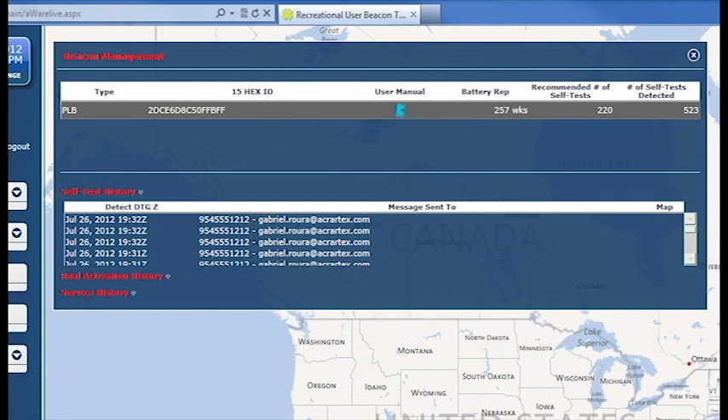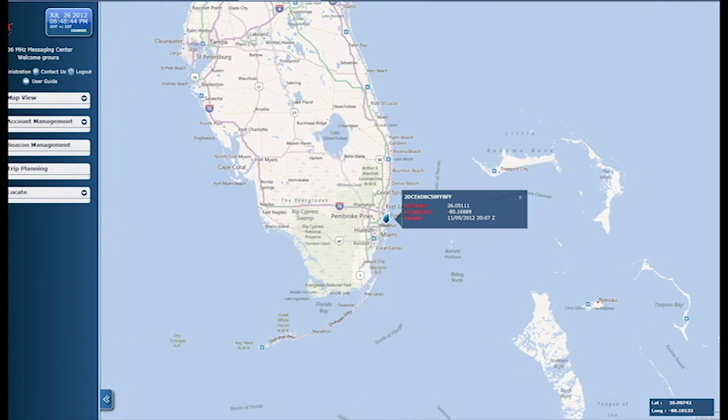You can easily access a history for all of your self-tests, GPS maps, and real activations.